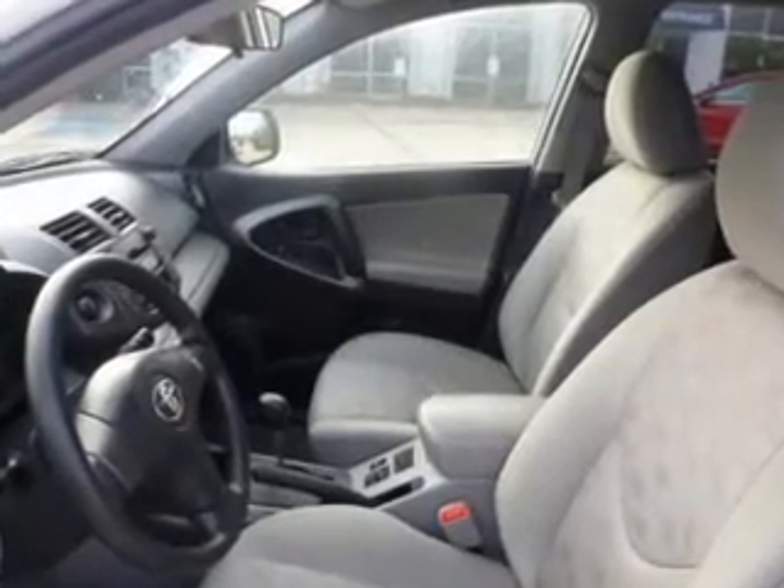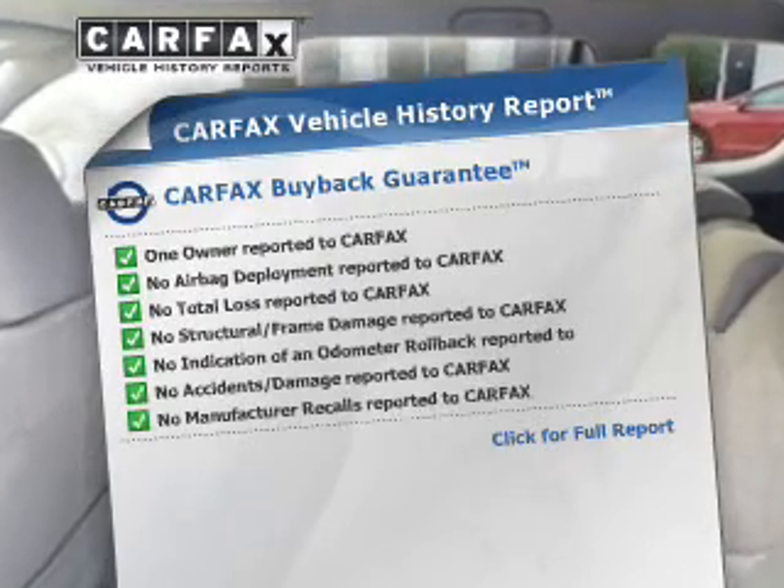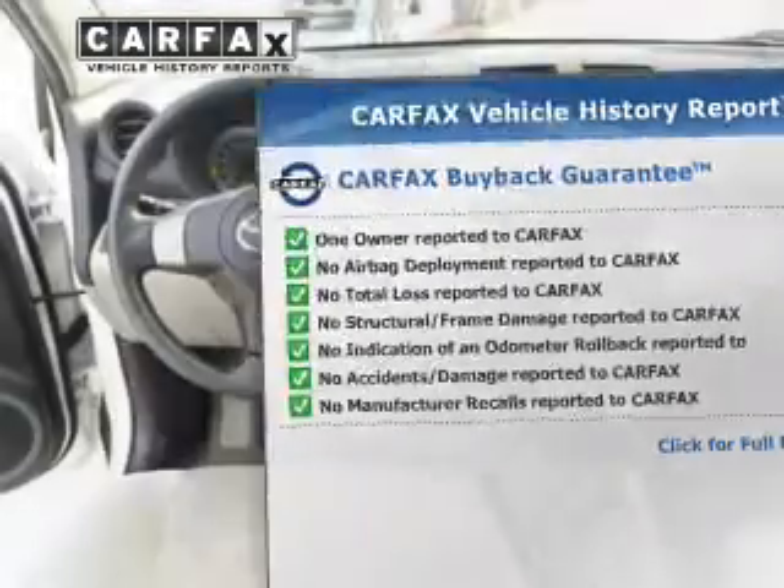You will appreciate the safety feature of anti-lock brakes. This vehicle also comes with a Carfax report, which reduces your buying risk by providing the vehicle's history before you purchase.